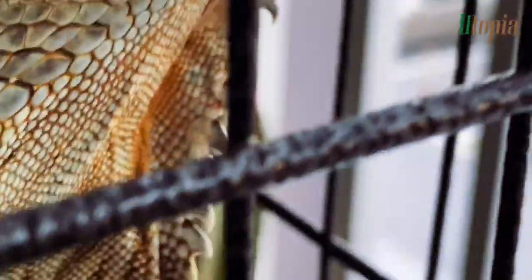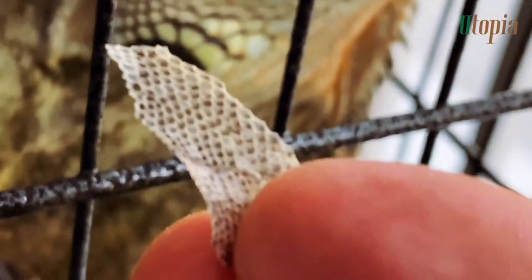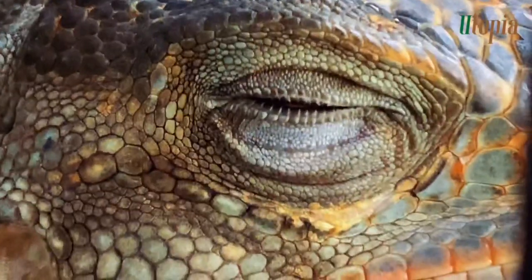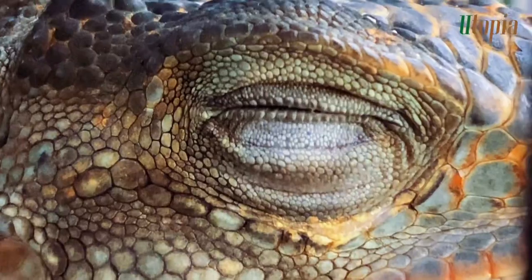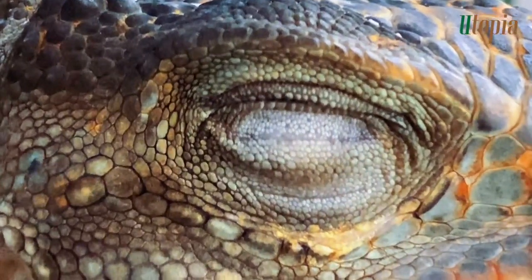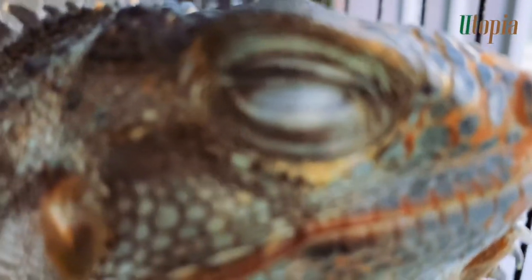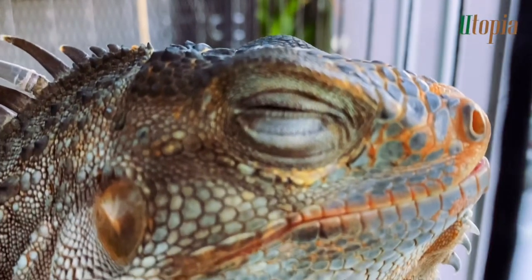I have made it this far and Iggy has been putting trust in me. Iggy sees me every day, especially during mealtime. I feed her salads, vegetables, and fruits. Her favorites so far are carrots and mangoes. And that is how I keep my iguana happy.